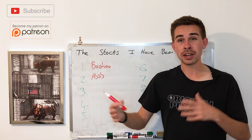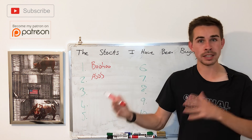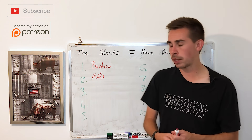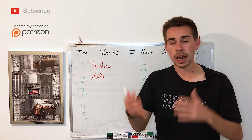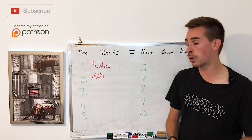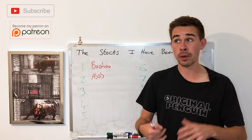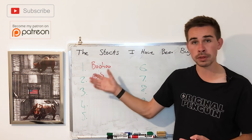With Boohoo you get better growth, and ASOS, even though it doesn't grow as fast, is still a very good company. Some of you might prefer Boohoo for better growth; others may be turned off by the controversy around it and prefer ASOS. Personally I am buying both of them — Boohoo a little bit more heavily, potentially making it my biggest UK position. As for In The Style, even though I'm interested, I don't want to average down on three similar companies at the same time, so I'm focusing on these two.